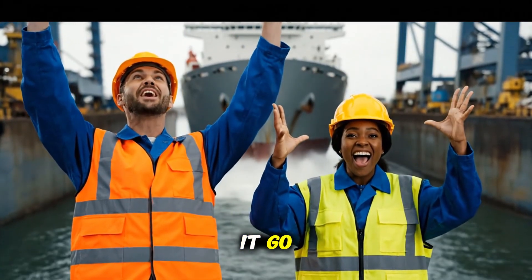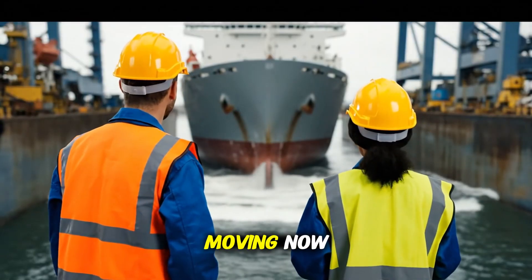Wow, look at it go! Amazing! It's really moving now!